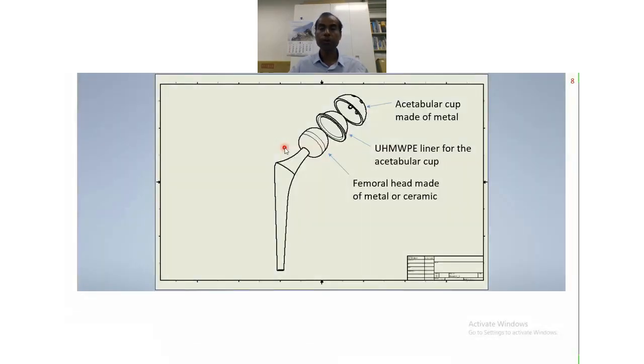Here is more detail about how the implant is made. The acetabular cup is made of metal on the pelvic side of the bone, and the femoral head is on the thigh bone. The sliding takes place between the UHMWPE liner, which is attached to the acetabular cup, and the head part made of cobalt chrome molybdenum metal — or it can also be made of ceramic.